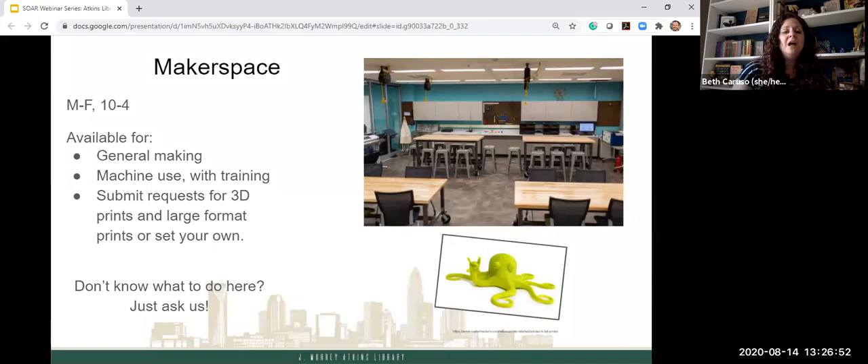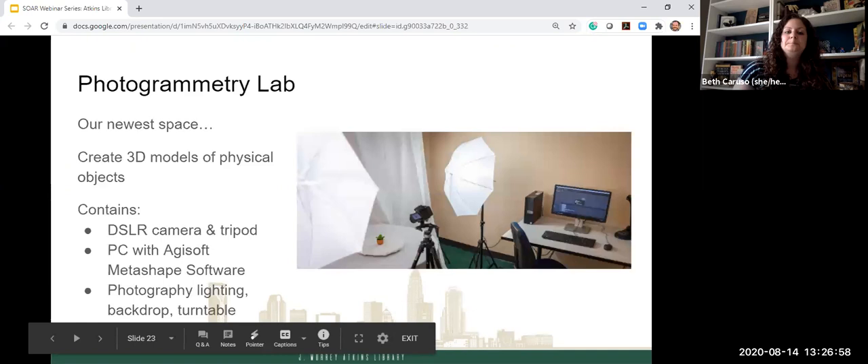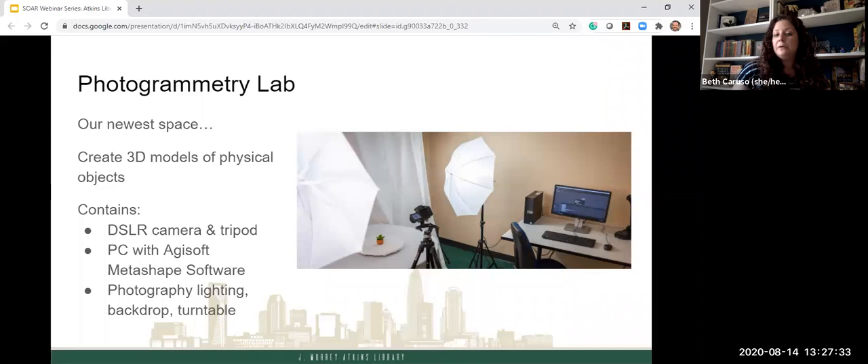Our newest space is the photogrammetry lab, where you can create 3D models of physical objects. If you look at the turntable in the room, there's a small plant on it. If you have a physical object you want to turn into a 3D model, this is the place. The camera takes pictures from all angles and software stitches them together to make a model. That model can be put into game creation programs, other digital programs, or you can even 3D print the model.